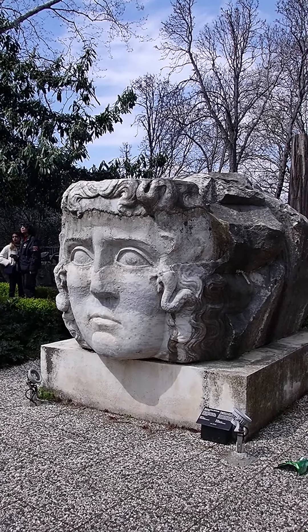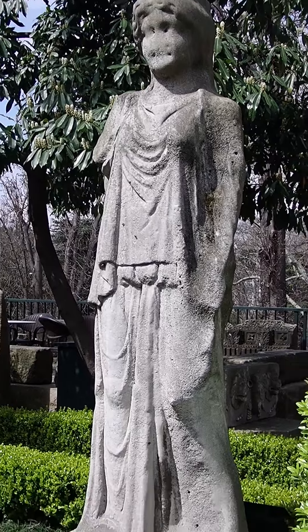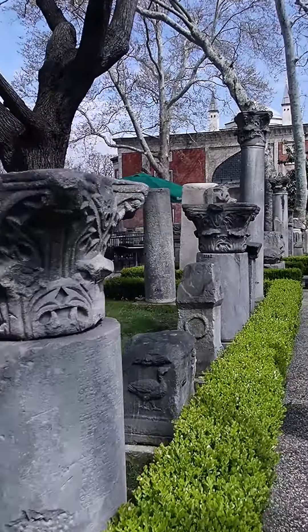Today we're in Istanbul, Turkey, and we're visiting the Istanbul Archaeological Museums. Once you enter the museum, you come to this nice courtyard with a cafe overlooking a park.